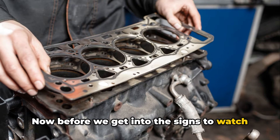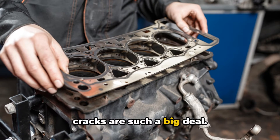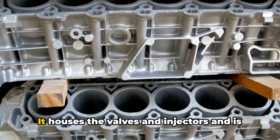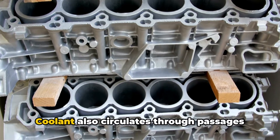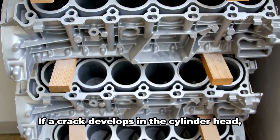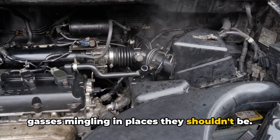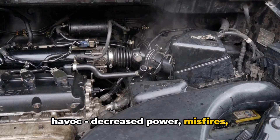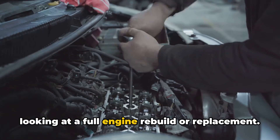Before we get into the signs to watch out for, let's do a quick recap on what the cylinder head actually is and why cracks are such a big deal. The cylinder head is basically the cap that sits on top of the engine block and cylinder bores. It houses the valves and injectors and is a vital part of the combustion process. Coolant also circulates through passages in the cylinder head to help keep temperatures under control. If a crack develops, suddenly you've got coolant and combustion gases mingling in places they shouldn't be. That contamination can cause all kinds of havoc — decreased power, misfires, overheating, you name it. Leave it too long and you could be looking at a full engine rebuild or replacement.